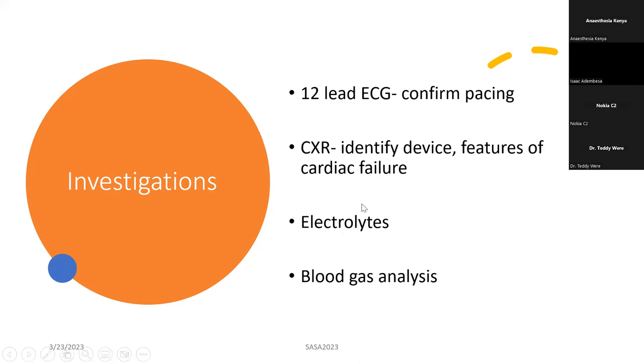Always check electrolytes. Electrolytes — especially potassium and calcium — interfere with normal electrical activity and therefore interfere with pacing. It's very important to always check them.